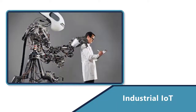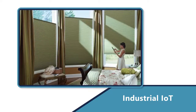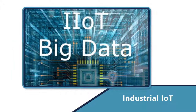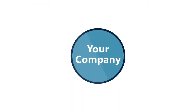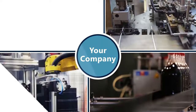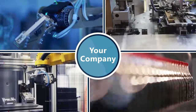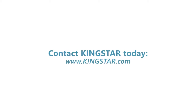Looking to the future, as the world moves ever closer to the dream of the Industrial IoT, KingStar customers and their plug-and-play environments are uniquely positioned to advance those frontiers. So make sure your company is keeping up with the latest advancements in motion and vision control technology and positioning itself for the future — contact KingStar today.